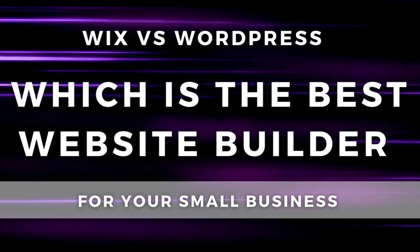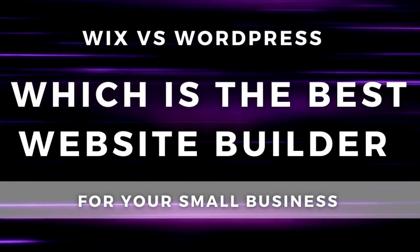Hey team, Stuart here. Welcome back, I hope you're well. Today I'm going to break down and compare Wix vs WordPress and help you choose which website builder is best for your small business requirements.